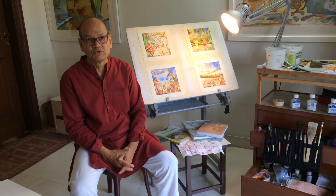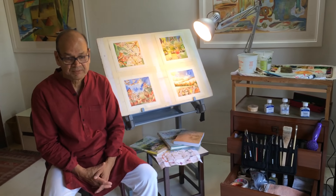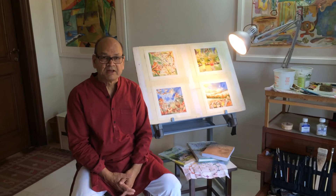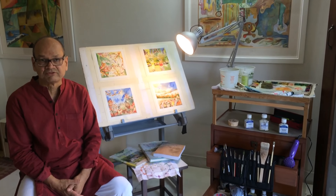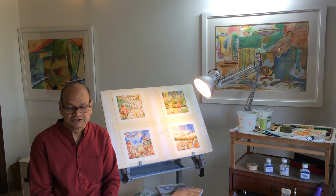I have had seven solo shows — one in Singapore, one in Bombay, and the rest in Delhi — and several group shows in London, Chicago, Bangalore, Hyderabad, etc. Many of my collectors come from the corporate sector and they are industrialists. They are tourists from Switzerland, Japan, and Germany.